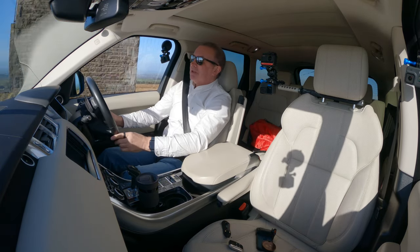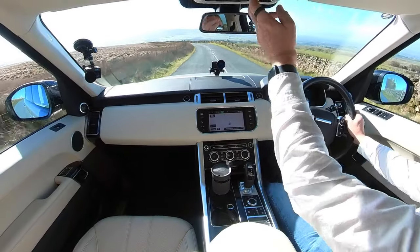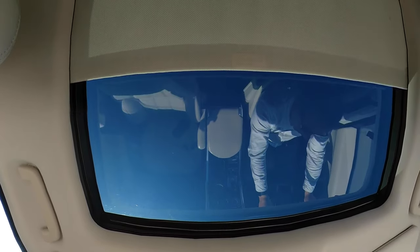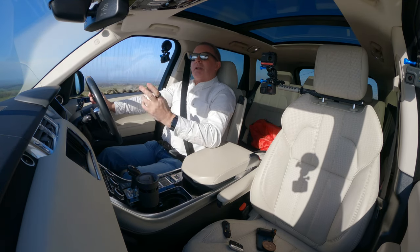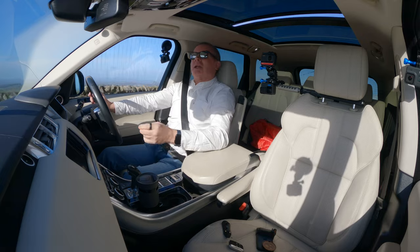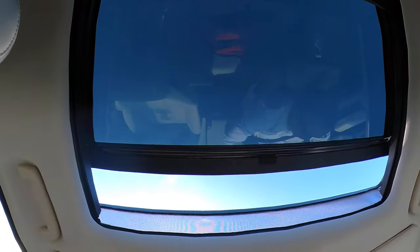We'll just put it on nav — there you go, that's the map view. Let's make the most of this lovely sunny day. We'll put the shade band back. There we go — that's the tilt, and that's all the way back.